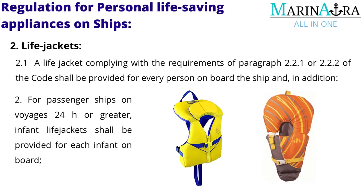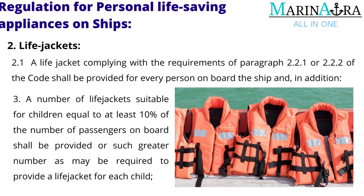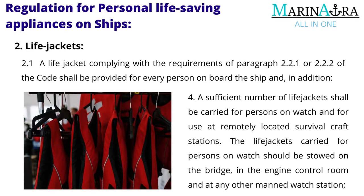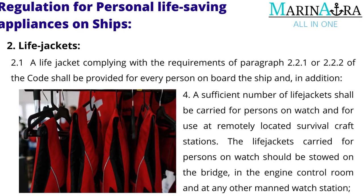For passenger ships on voyages 24 hours or greater, infant life jackets shall be provided for each infant on board. A number of life jackets suitable for children equal to at least 10% of the number of passengers on board shall be provided, or such greater number as may be required to provide a life jacket for each child. A sufficient number of life jackets shall be carried for persons on watch and for use at remotely located survival craft stations.